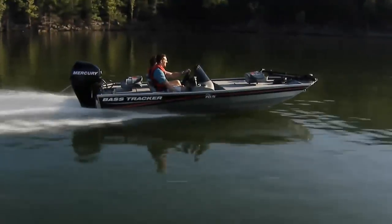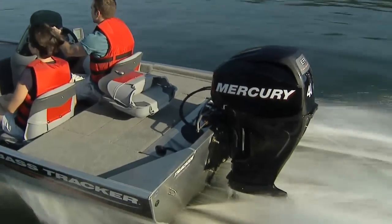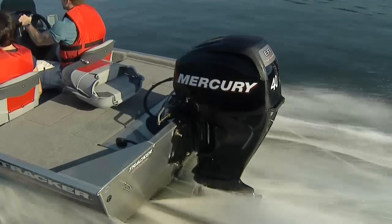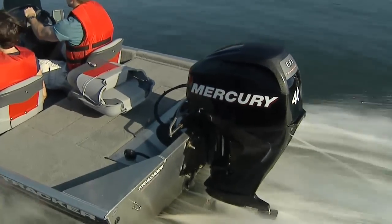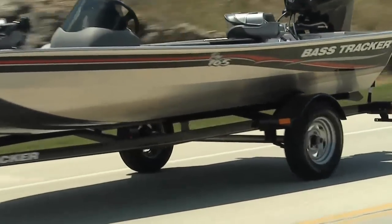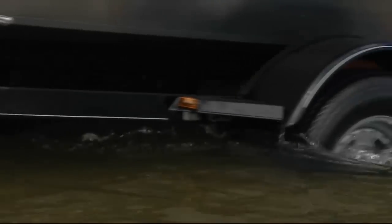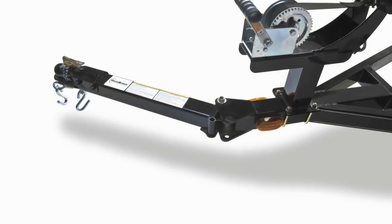These are the same type of equipment that comes on our top-of-the-line Pro Team models. Plus, the Pro 165 comes complete with a fuel-saving four-stroke Mercury outboard that's ready to power your trips for years and years. The entire package rides on a custom matched Tracker trailer with Galva Shield corrosion protection and a swing-away tongue to save space when you store it.